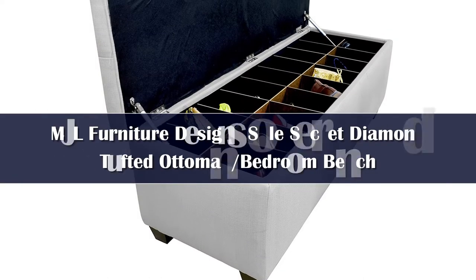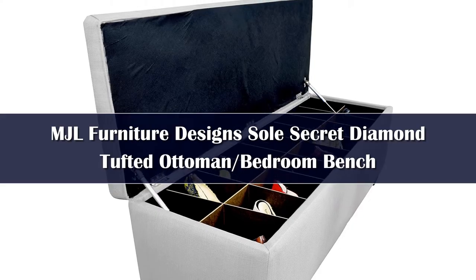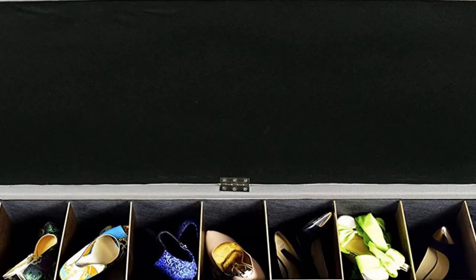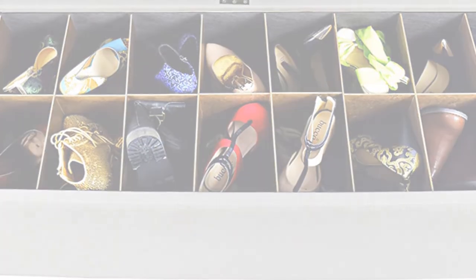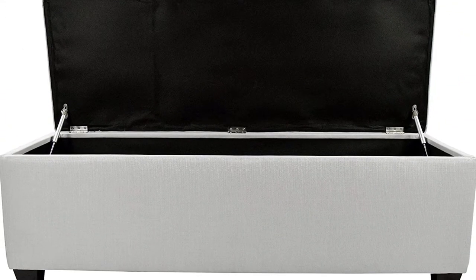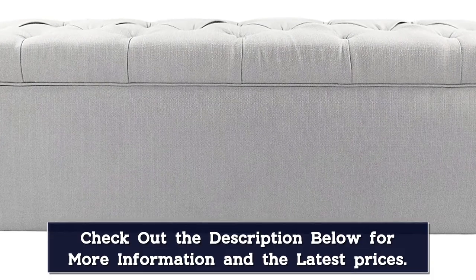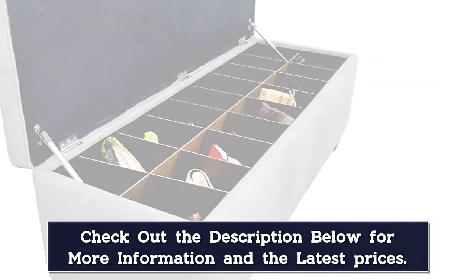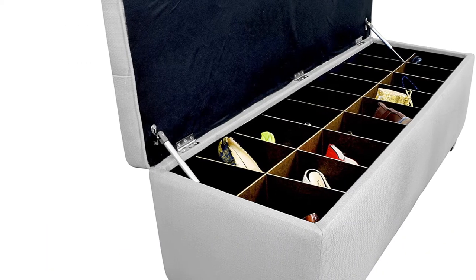Number 3. Though all shoe storage benches work to solve a common organizational issue, sometimes you simply don't want your shoes out where everyone can see them, you included. The Soterman, which features concealed shoe compartments, solves that problem. The upholstered pick has a hinge lid that lifts to reveal 19 separate wooden compartments for shoes as large as a men's size 12 or a women's size 14. When closed, the bench has an impressive 300-pound weight capacity, so as many as two grown adults can sit down to lace up at the same time.